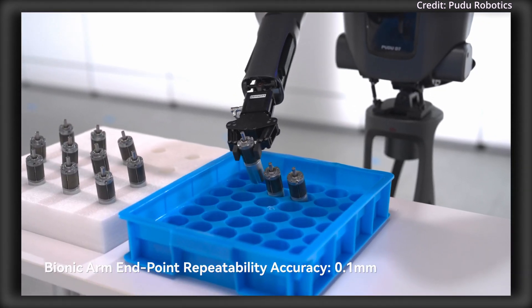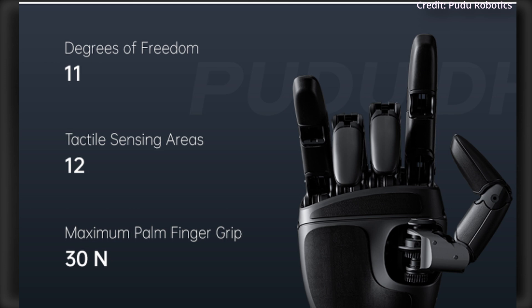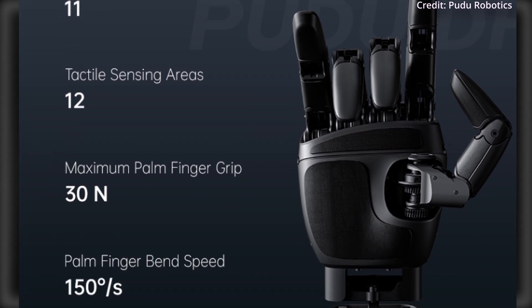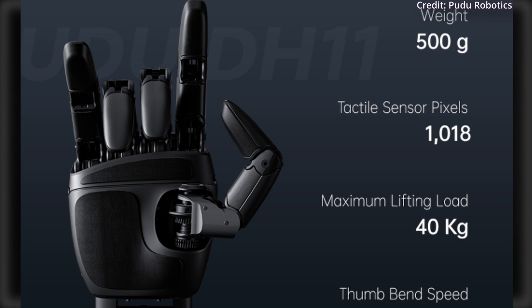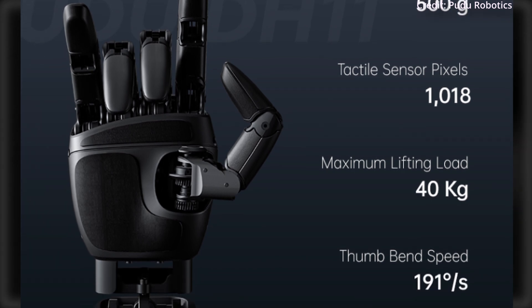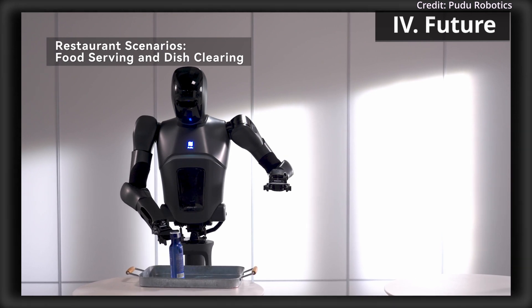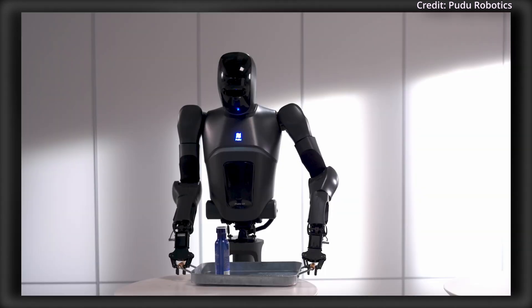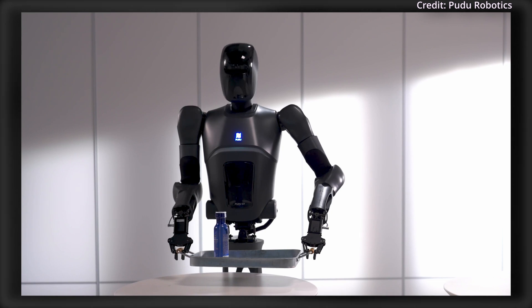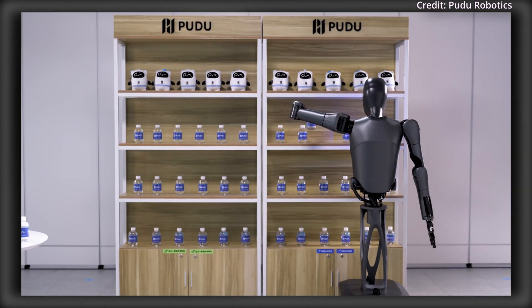This comes after the release of Pudu's DH-7 Humanoid, with the DH-11 offering another upgrade to enable humanoids to autonomously execute intricate tasks across various applications and environments. Pudu Robotics continues to study their customer needs to drive innovation in mobility, operation, and artificial intelligence, aiming to accelerate the deployment of service robots across sectors like food and beverage, retail, healthcare, and more.